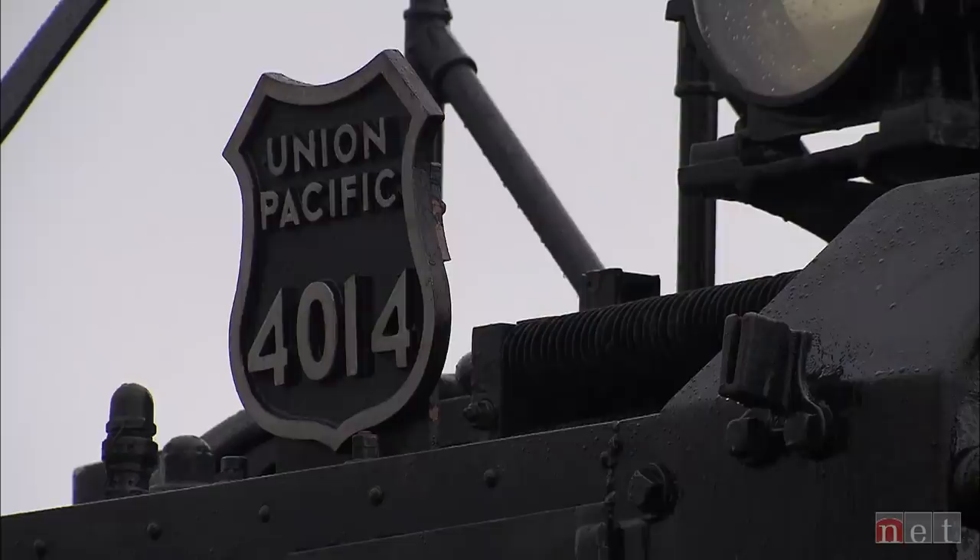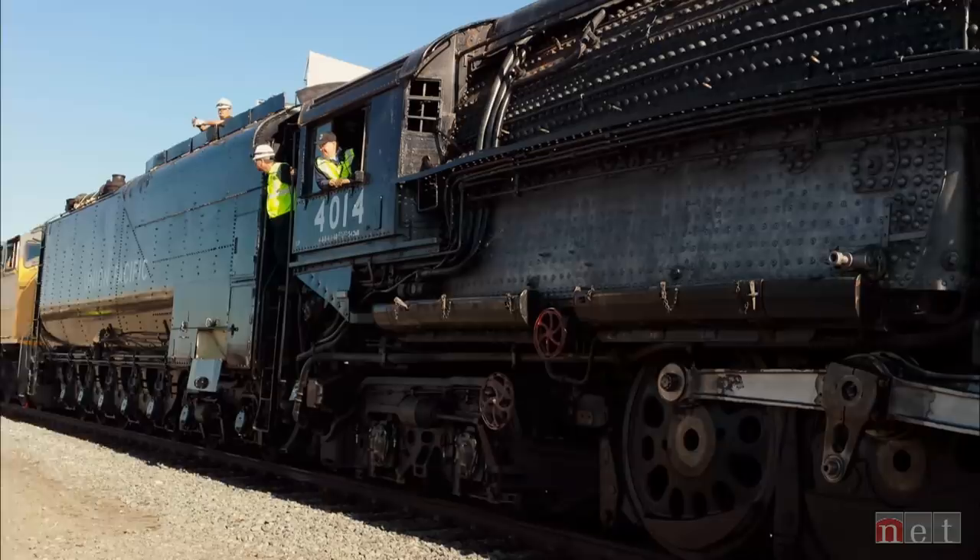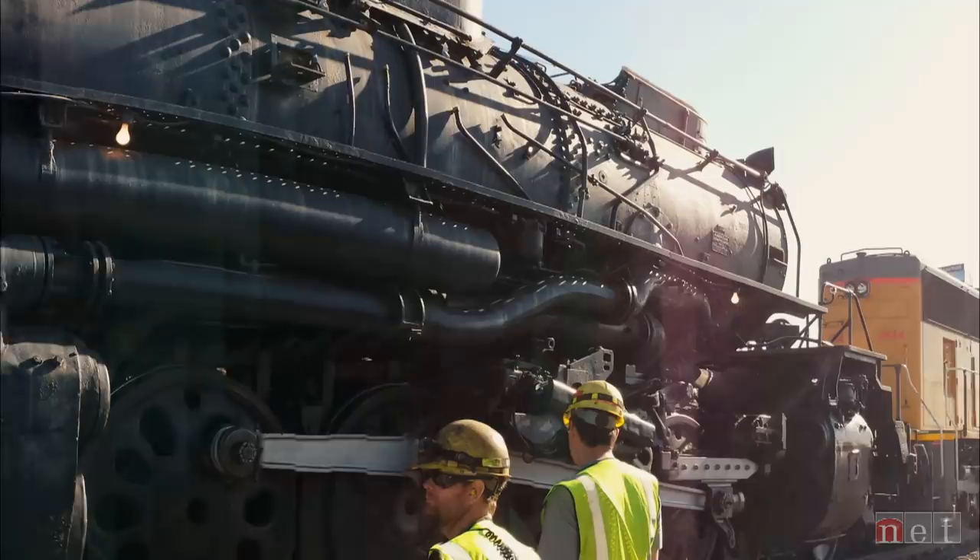For 20-plus years, the crew had been asked: when will Union Pacific undertake the restoration and operation of a 4000 — a Big Boy? Making discreet inquiries to places where Big Boy locomotives were on display, the steam team found the perfect candidate for restoration at a rail museum in California.